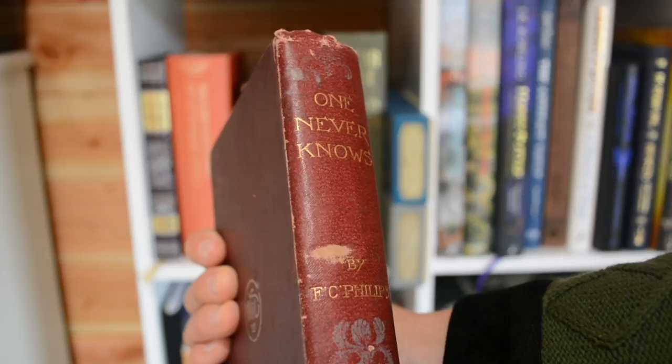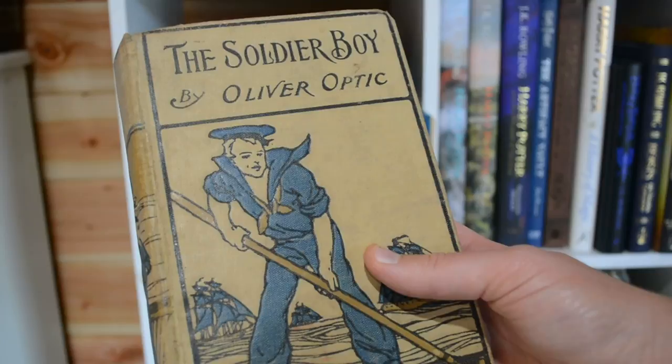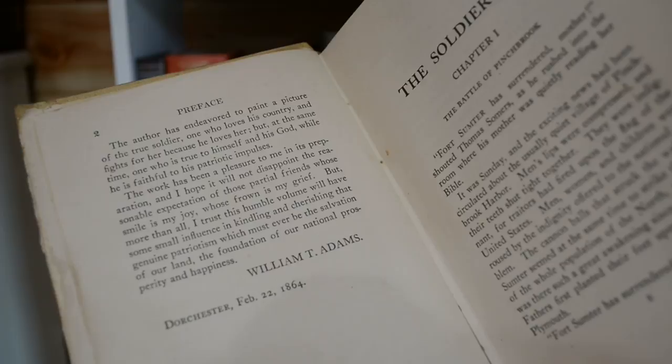One Never Knows by F.C. Phillips — a lovely iris design on the back which is also on the front. This is another one with a figure on the spine: the soldier boy. The preface to this book was written in 1864, but I can't find a date for the actual printing of this edition.